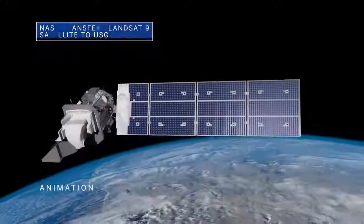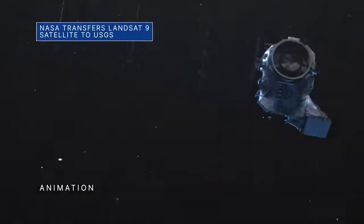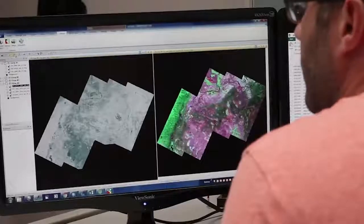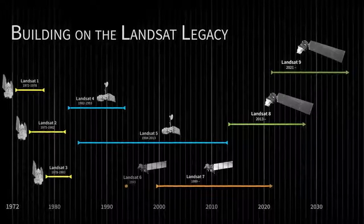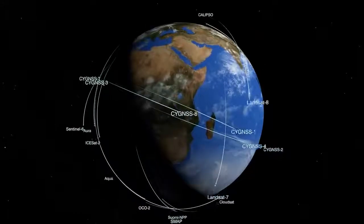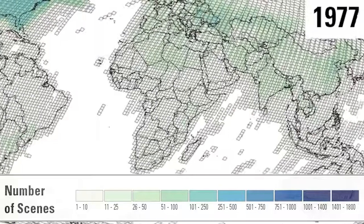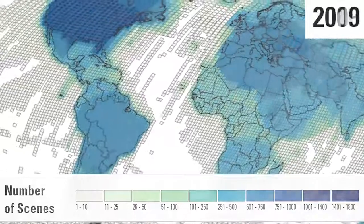On August 11, we transferred ownership and operational control of the Earth-observing Landsat 9 satellite to the U.S. Geological Survey, or USGS. Landsat 9 is the most recent in the Landsat series of remote sensing satellites, which provide global coverage of landscape changes on our home planet. The Landsat program, a joint effort between NASA and the USGS, recently marked 50 years of continuous service observing Earth from space.